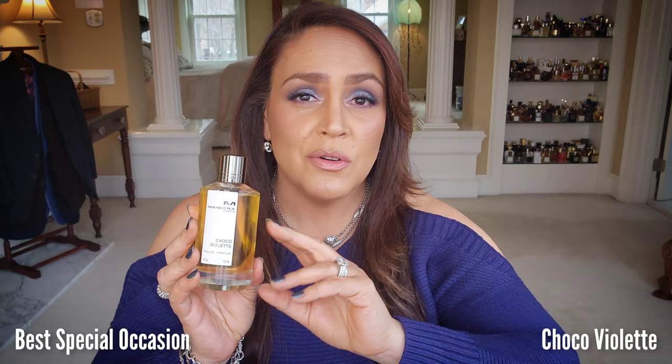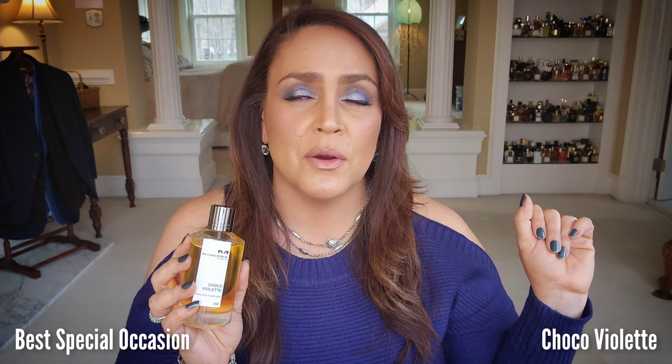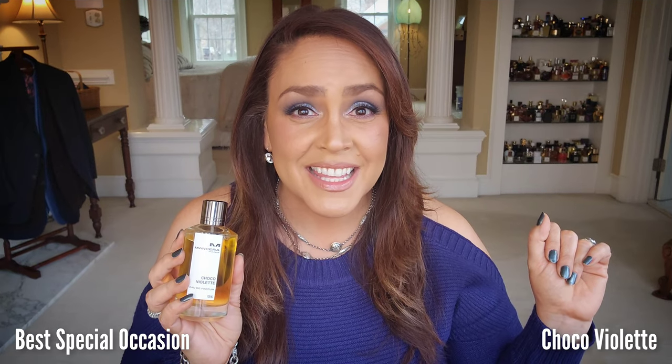The next category is best special occasion fragrance. Choco Violet from Mancera is one I heard a few people rave about and got curious about. I purchased it, sniffed it, liked it, but didn't think I loved it — I wasn't sure if it would stick around in my collection. But boy, am I glad I gave it more time. I applied it on a relatively cool, dry day while running errands, and I sat down and thought, something smells good — what is that? It was me.